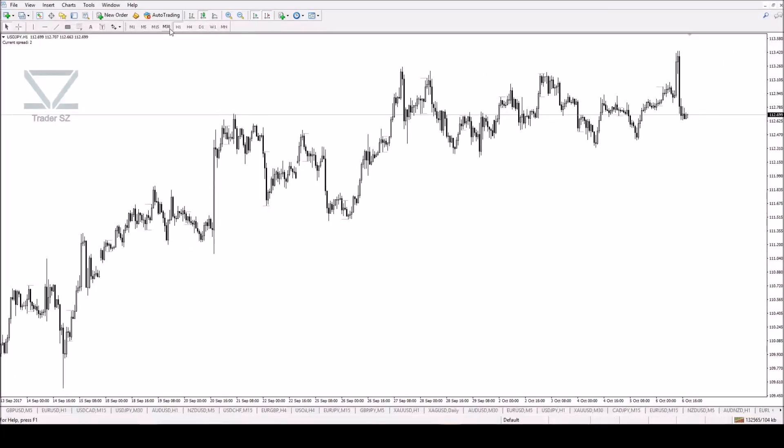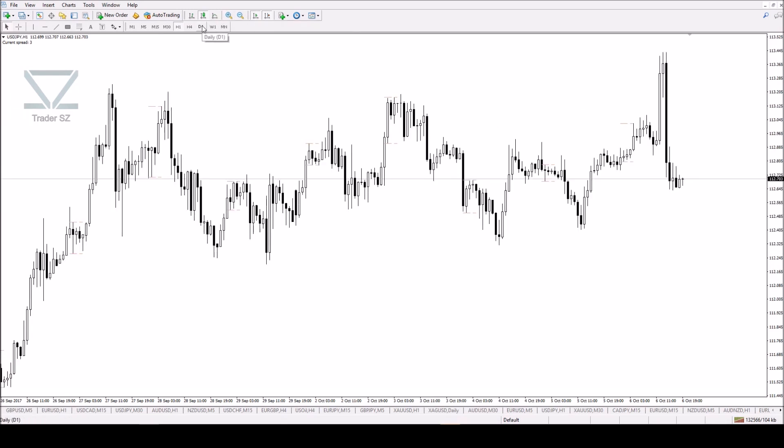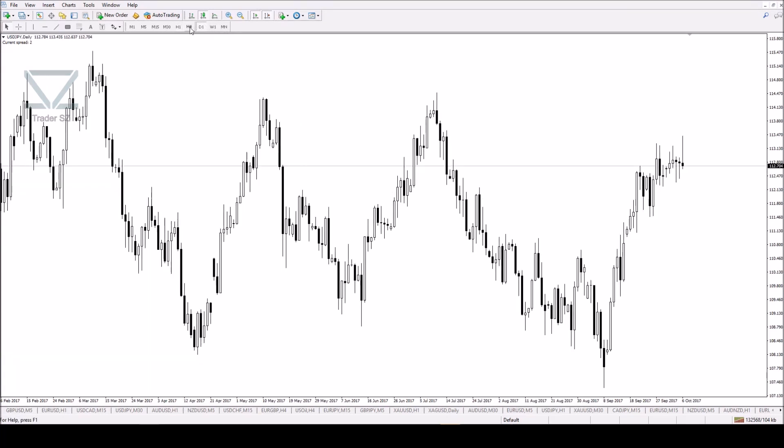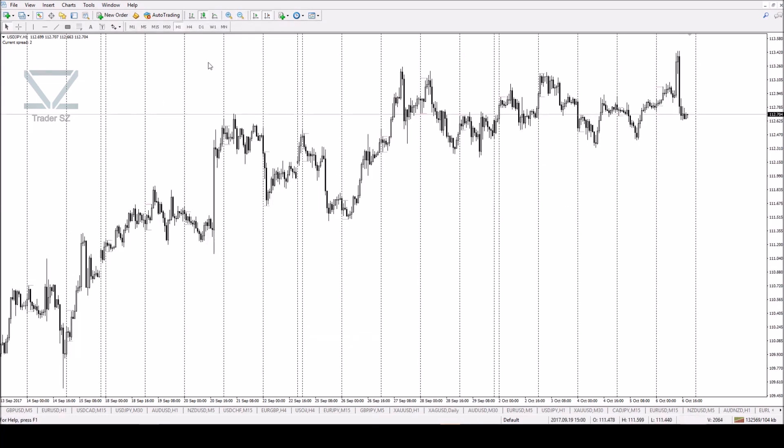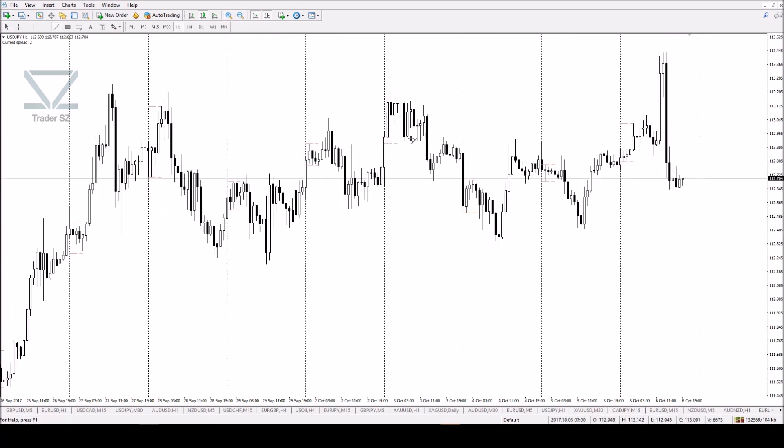I'm just going to do this recording as a post-trade review, going over the Dollar/Yen trade I took. Why I took it and everything in detail. So on Monday, this pair was ranging hard, and every time we deviated away from Monday's range, it came back in.